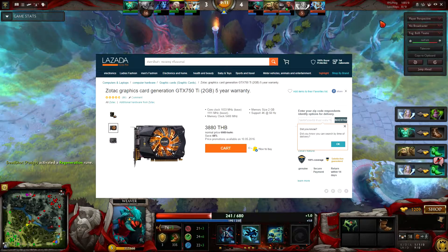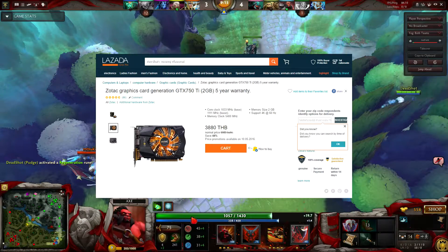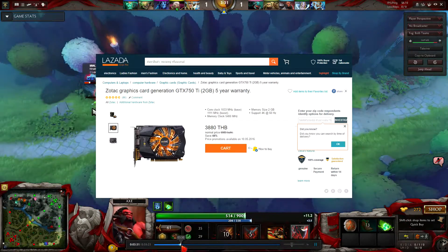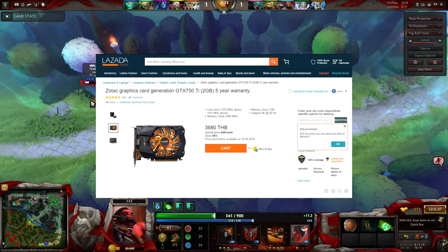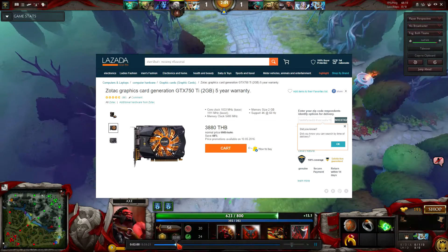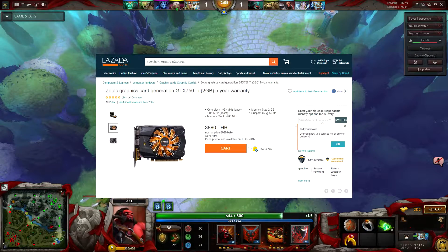This card is on sale in Lazada for 3,880 baht. It's perfect for entry-level gaming — if you want to play Dota or League of Legends at a solid 60 fps on high settings, this is the card you want. It can also play some triple-A titles, but not in the best quality — you can play on low or medium settings and get a solid 30 to 40 fps.